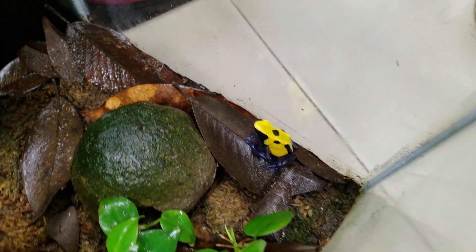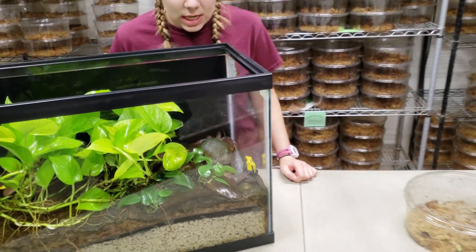They get to be about two and a half inches big at their max, and they reach sexual maturity around a year.